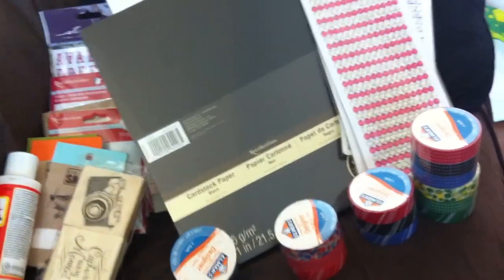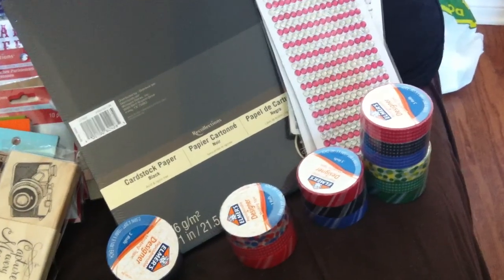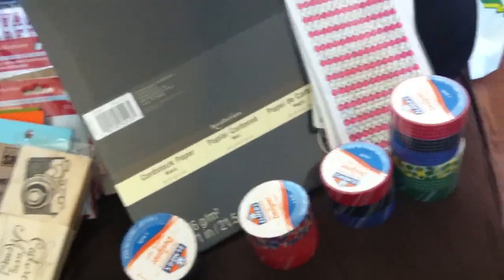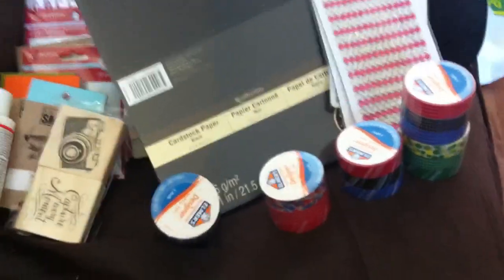So this is where I'm going to leave off part one. That is my Michaels haul, my dollar store haul, and part of my Walmart haul. I'm saving the good stuff for last, so I'll see you guys in part two. Thanks for watching.